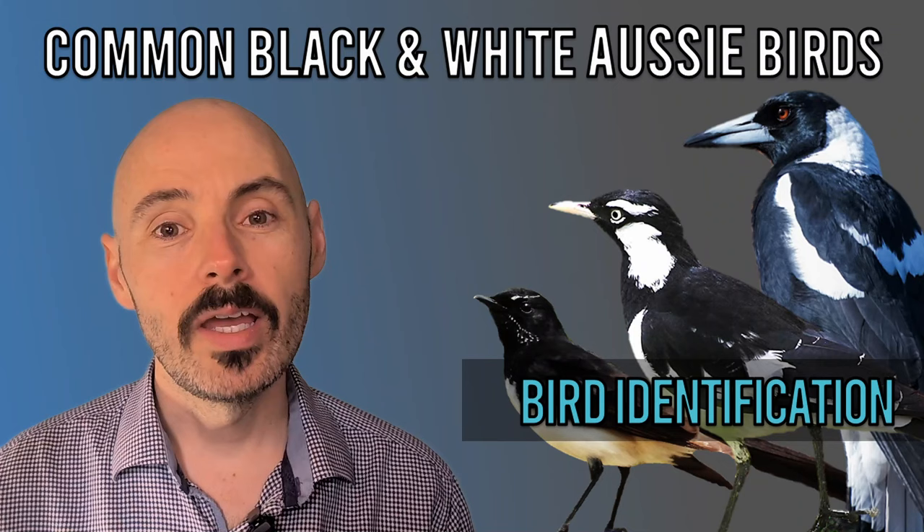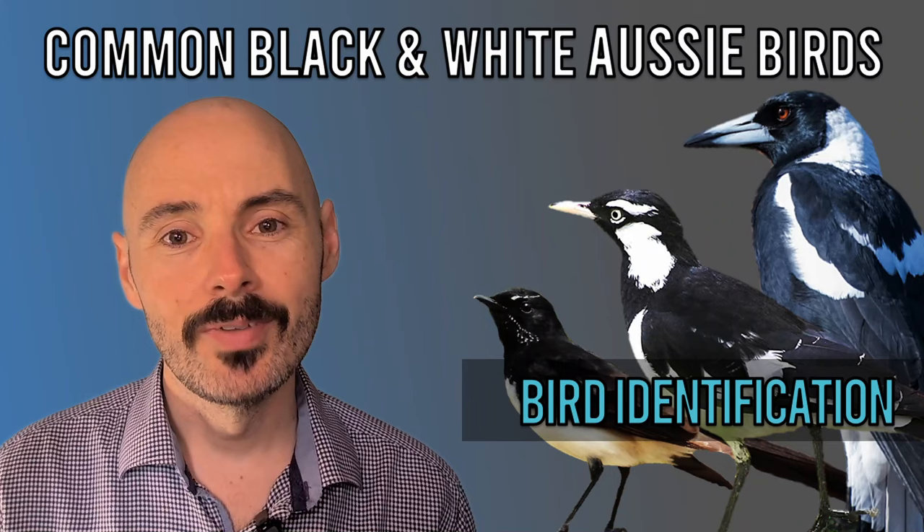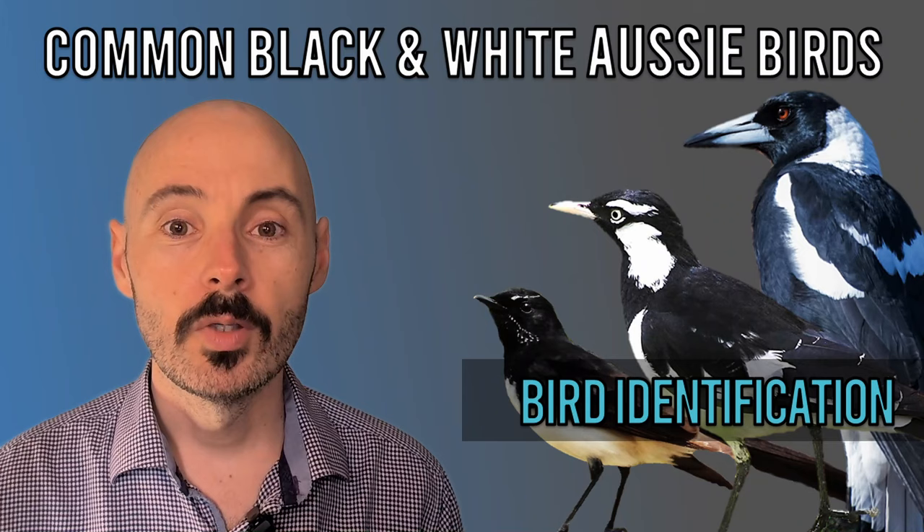Hello everyone. Here in Australia, we have many common and similar looking black or white birds. These birds may look alike, but they have distinct songs and features that you can learn to recognise. By the end of this video, you'll be able to identify these birds by sight and sound. This video is aimed at bird watching beginners, people visiting Australia, and really anyone interested in birds. Without further ado, let's get started.